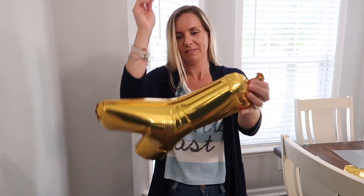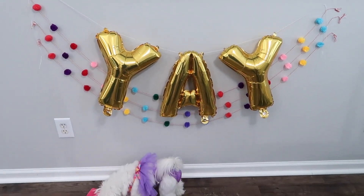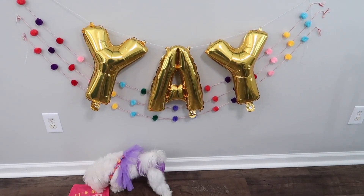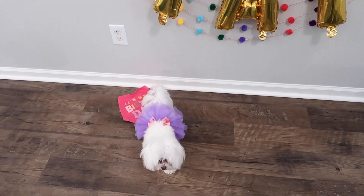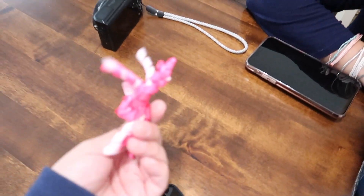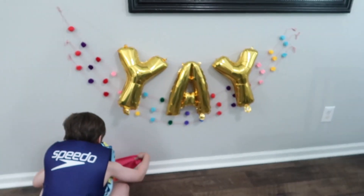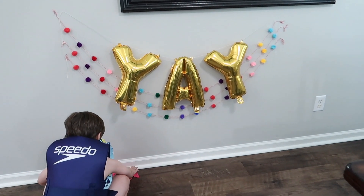Mom figured out how to blow these balloons up. Here is the final setup — these balloons are actually going to work better because Charlotte hates balloons on the ground, so these will work better up. This is a cute setup. We can get some cute pictures and we need to put the bow in her hair. I'm thinking I need to just set it up and see.